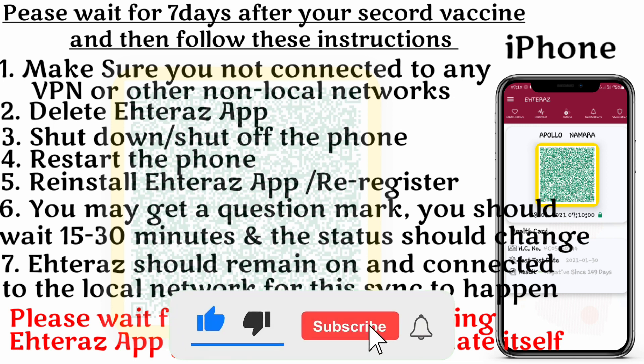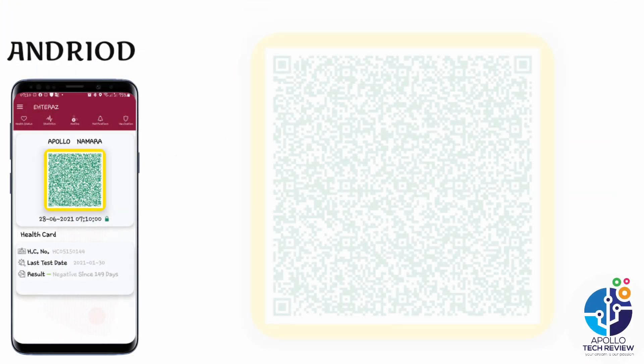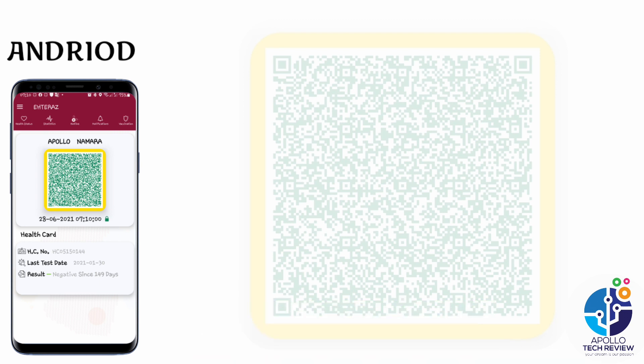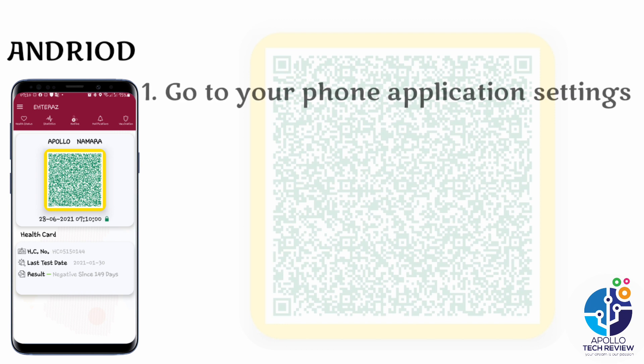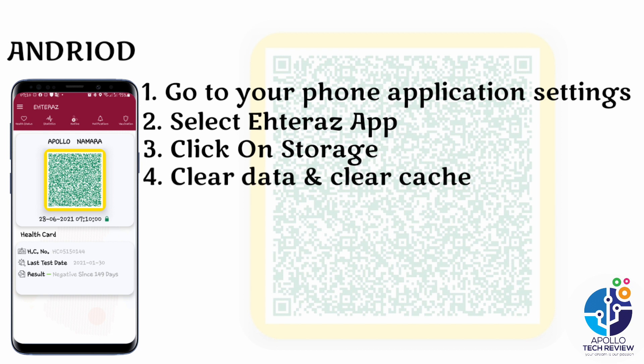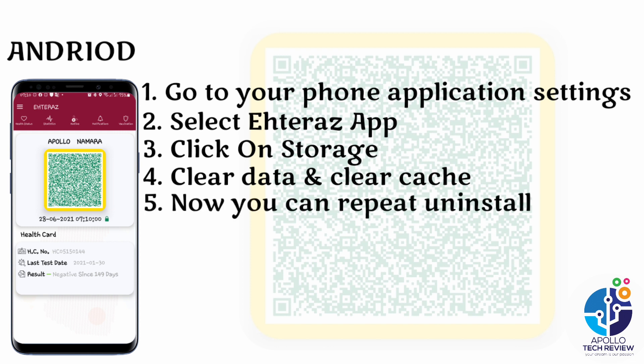For Android, you just have to follow these procedures. Procedure number one: go to your phone's application settings, then select the Atlas application option, click on storage, and then clear data and clear cache.